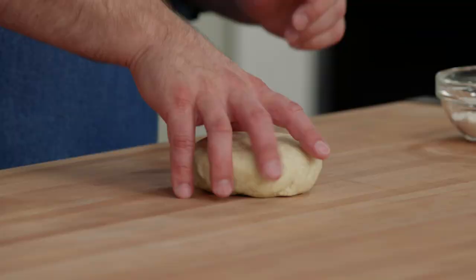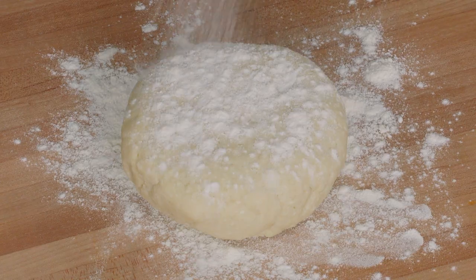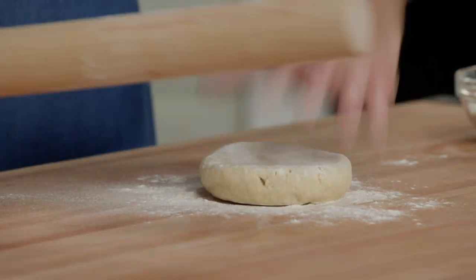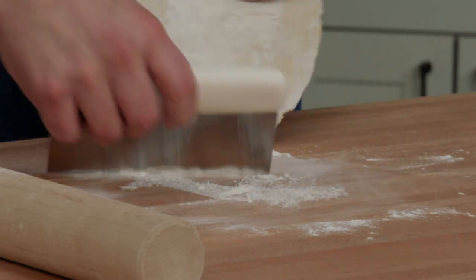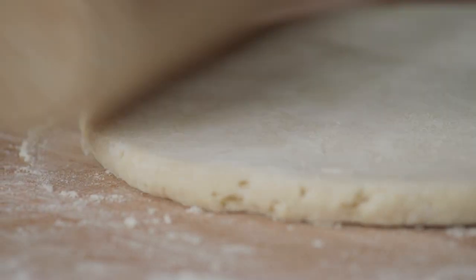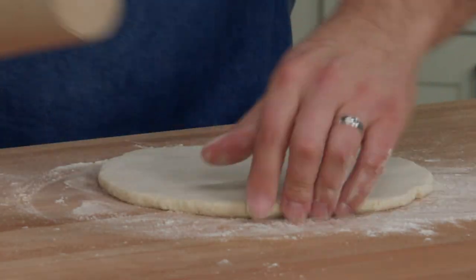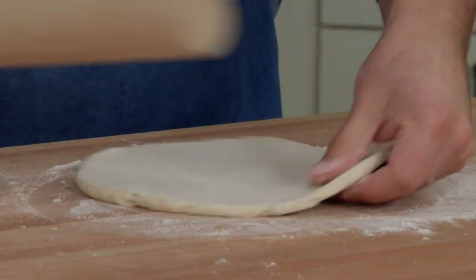We're ready to roll out our chilled pie dough. We want to flour our board and the top of the pie dough, and we're looking for a 12-inch round. If it starts to stick underneath, use a bench scraper to push some flour under. The pie dough should be sufficiently chilled — we did let it come to room temperature for about 10 minutes before rolling so it's a little pliable, but you don't want the butter to get too hot and break out of the dough.